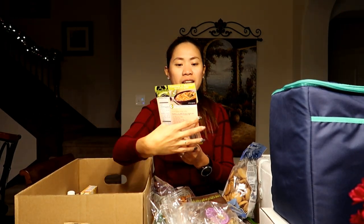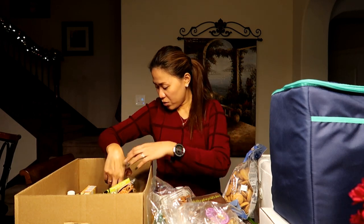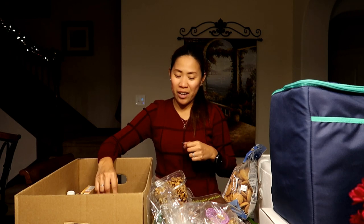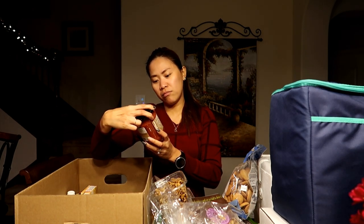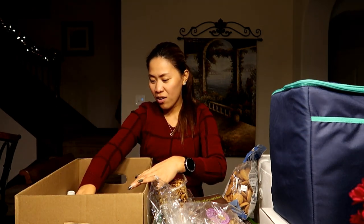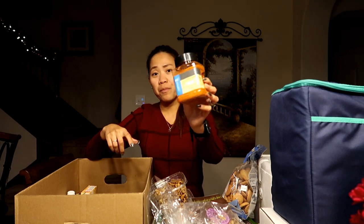We have an enchilada soup mix. Oh, we have walnuts as well — I was going to use those in banana bread and cookies. Then we have a honey crisp apple butter spread, salsa, and an enchilada sauce. We also have extra virgin olive oil and a barbecue rub.